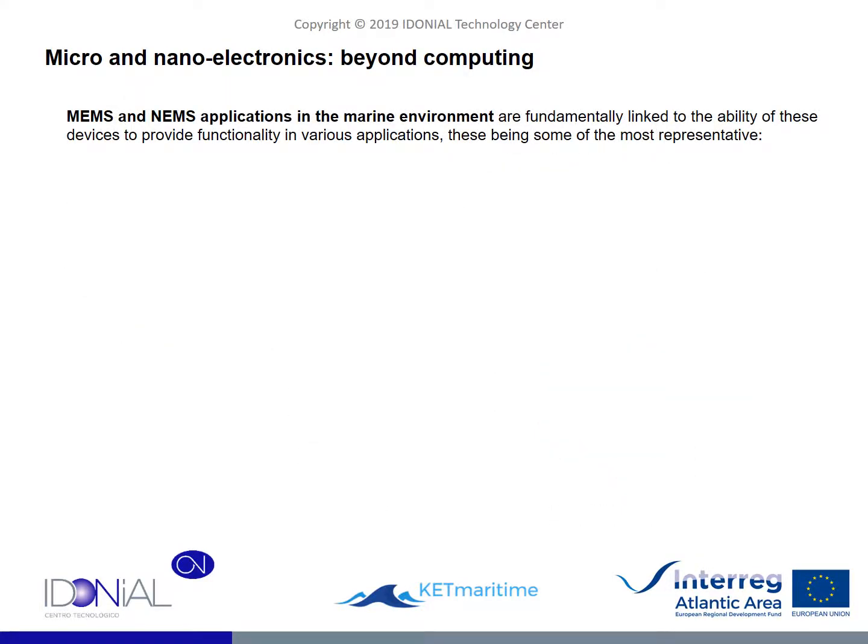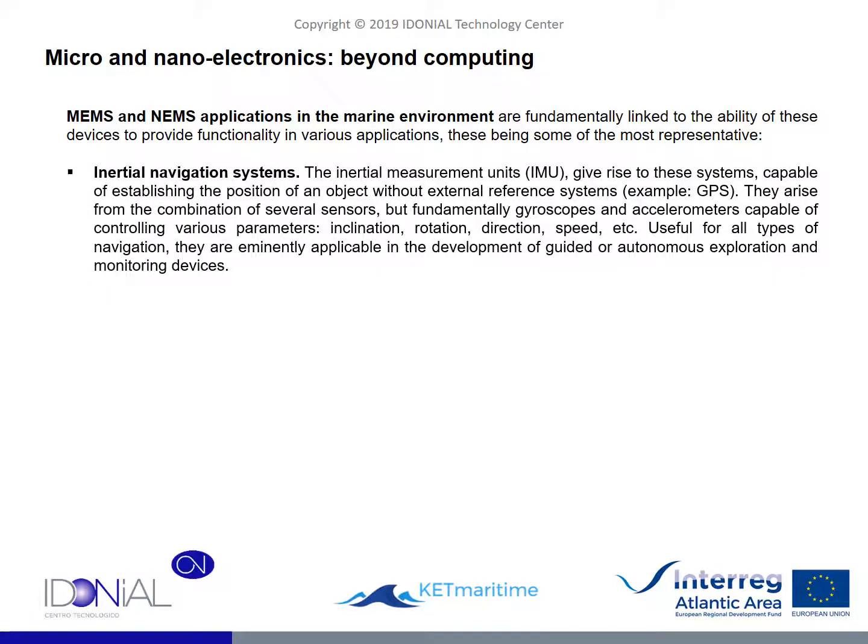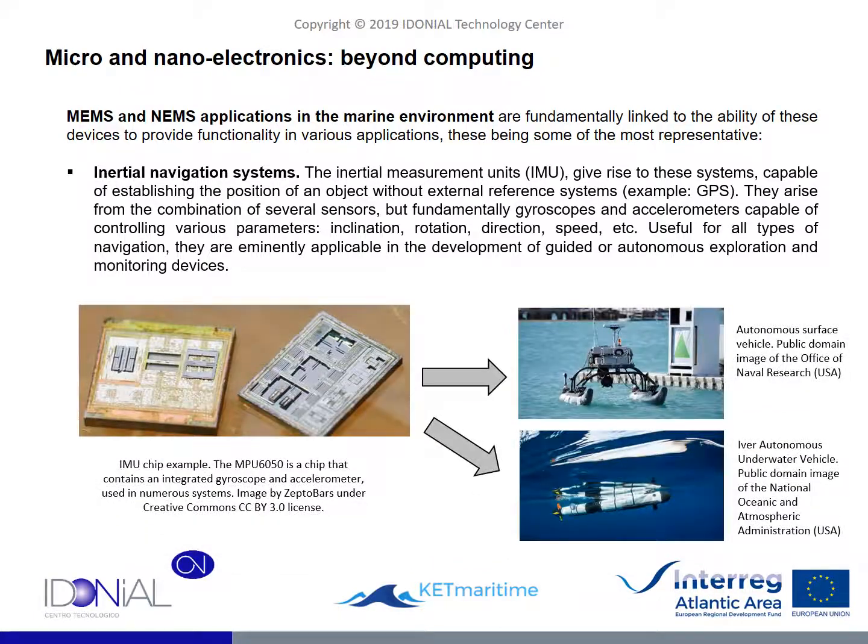The development of MEMS and NEMS is behind the evolution of various technologies of great application in the marine field. One of the most obvious is inertial navigation — systems capable of managing the position of an element in the absence of external reference systems such as GPS. These systems are possible thanks to the use of chips equipped with accelerometers, gyroscopes and other sensors, being able to measure and control various parameters associated with the position and movement of an object, such as direction, linear speed or angular speed. Nowadays, all developments related to autonomous and guided driving and navigation are growing in importance, with these inertial systems playing a fundamental role. Chips capable of incorporating all the necessary elements to measure and manage the parameters associated with movement are essential to develop a good part of the future navigation and exploration concepts.